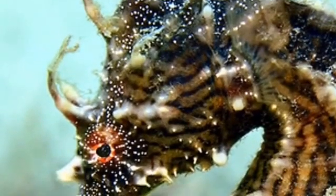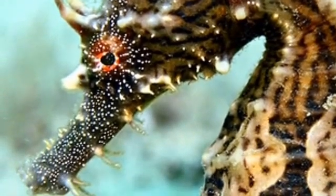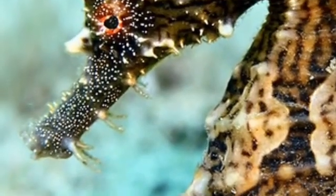Seahorses are monogamous creatures and so will stay with one partner and mate with them for life. This is unlike other sea creatures.